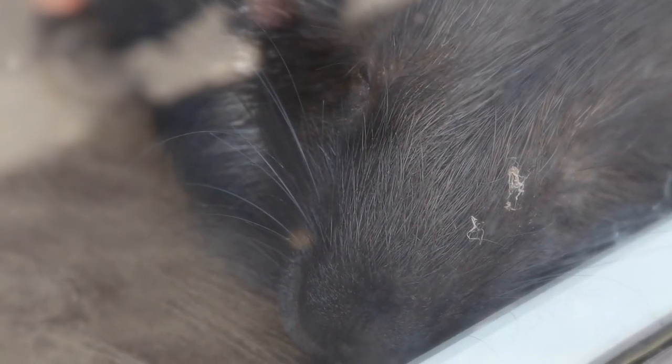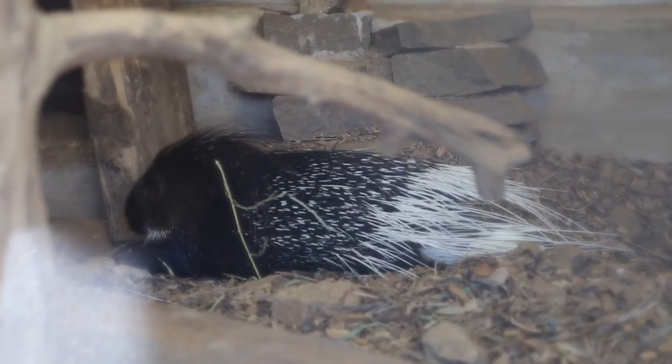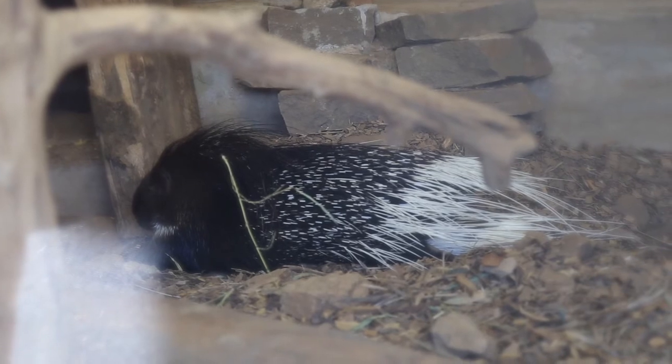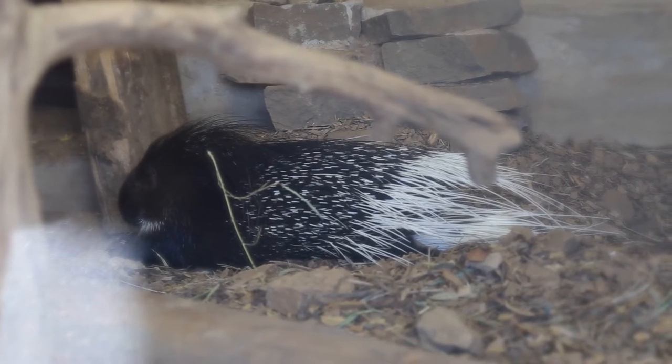Indian Crested Porcupines are found in Southeast Asia and Central Asia alongside parts of the Middle East, in countries such as India, Nepal, and Bangladesh. They are highly adaptable to multiple environments, however they prefer to reside in rocky hillsides or mountains like the Himalayan Mountains.